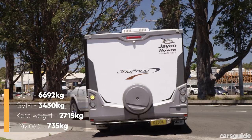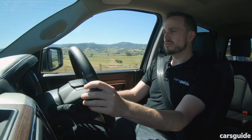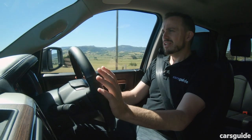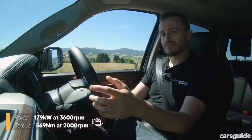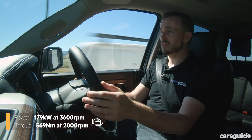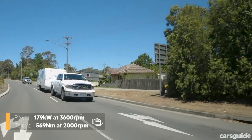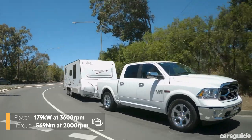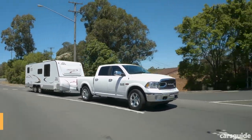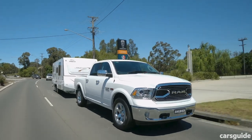The 3.0-litre turbo diesel V6 engine in the Ram 1500 doesn't necessarily look like it has huge outputs on paper — it has less than a Volkswagen Amarok V6 or a Mercedes-Benz X-Class V6 when it comes to paper figures. But in practice the engine is really good: it's nice and refined, has plenty of pulling power, and the 8-speed automatic transmission does a really good job of harnessing the power when you've got a load behind.